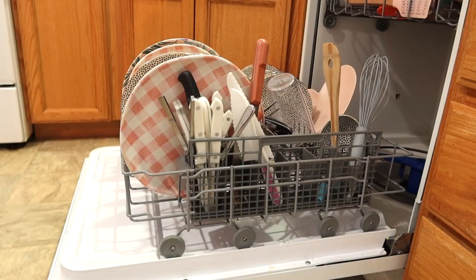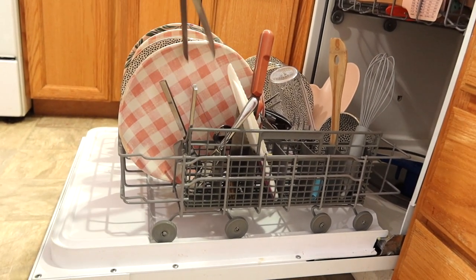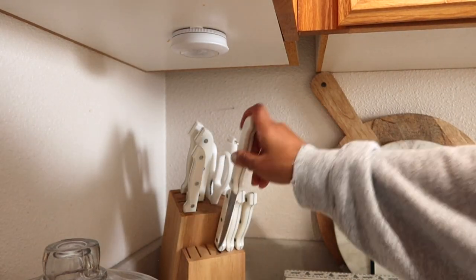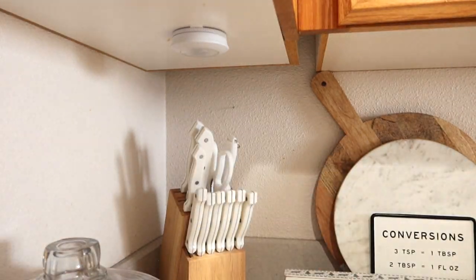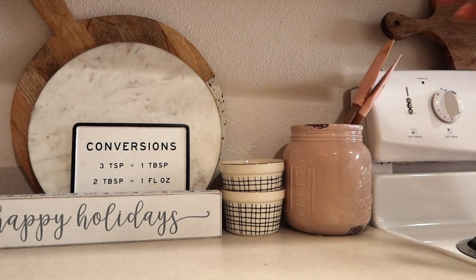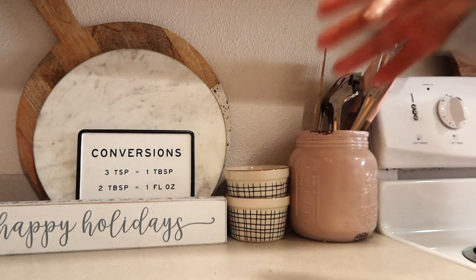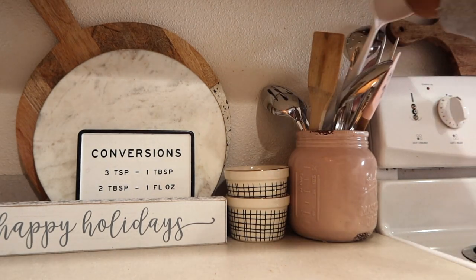I didn't have enough time to empty the whole dishwasher — we literally only had a couple of minutes before we had to leave to make it on time to the birthday party. So I just decided to empty out a little bit: put some utensils, knives, and big spoons away. As a mom, if you have the opportunity to do something, definitely take it. So now I am getting ready to put the present together for the girls' little friend.